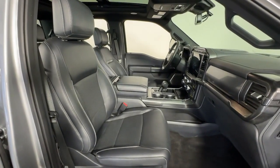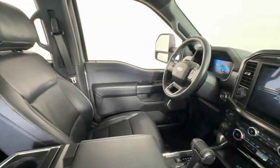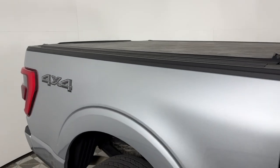360-degree view car camera, wireless charging station, all-wheel drive, moonroof, keyless entry, navigation system, satellite radio, chrome wheels, heated rear seat, heated mirrors.